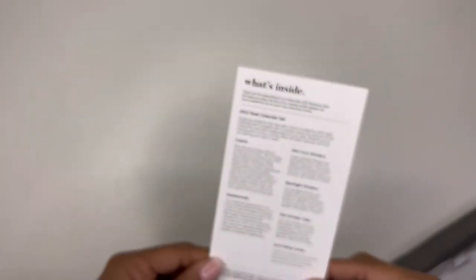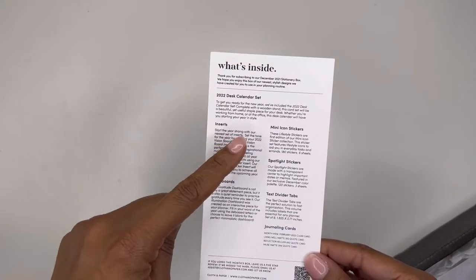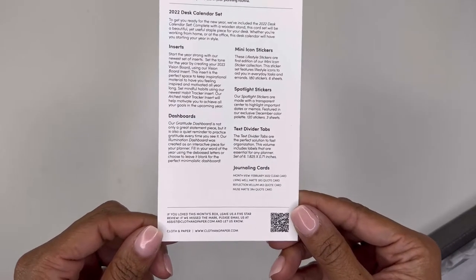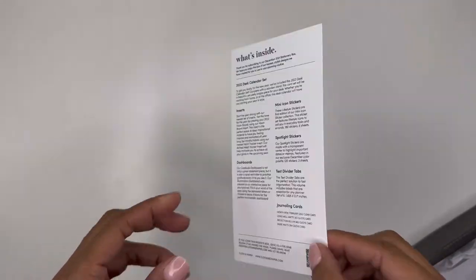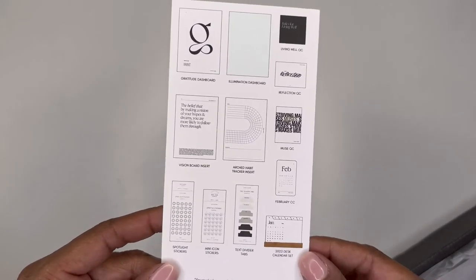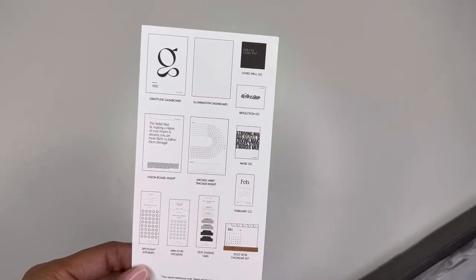Here is the card for this box. We get a 2022 desk calendar set — there are inserts, dashboards, mini icon stickers, spotlight stickers, text divider tabs, and journaling cards. This comes from Cloth and Paper. I do absolutely love this company just because I really like the cleanliness and the simplicity of the designs. It's timeless and goes with every kind of decor you could possibly imagine.